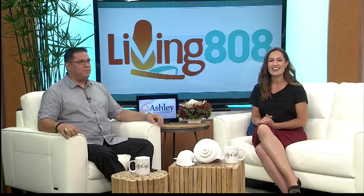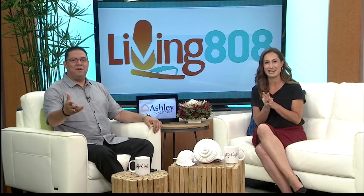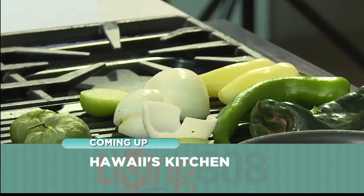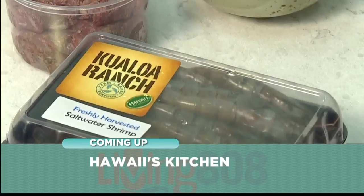Mine sounded like a dying elephant! But it is hard, so good for that — I tried. Coming up on Living in 08, we're heading back to Hawaii's Kitchen after the break. We're going to check in with Chef James from the Maiden Hawaii Festival and learn about the festival's big chili cook-off.